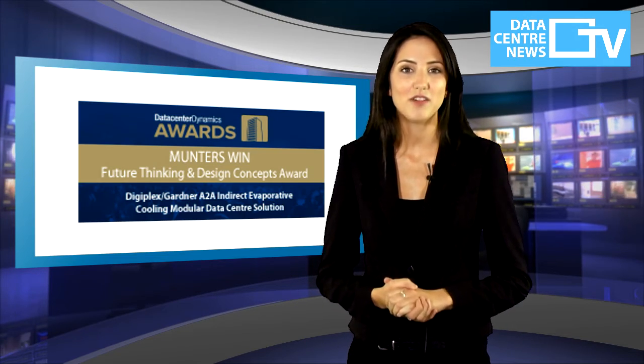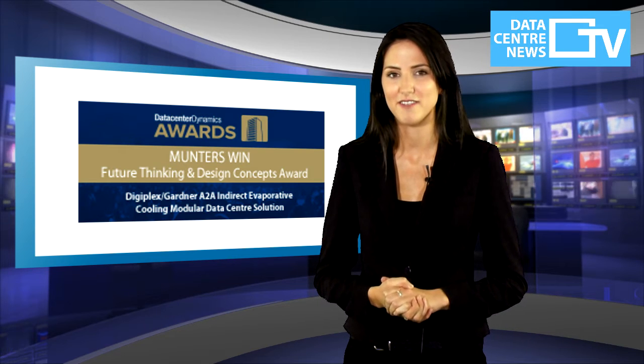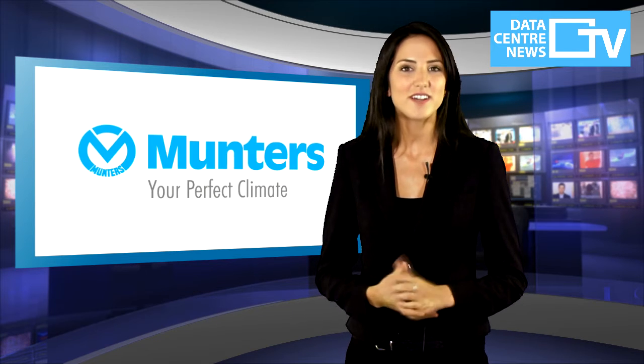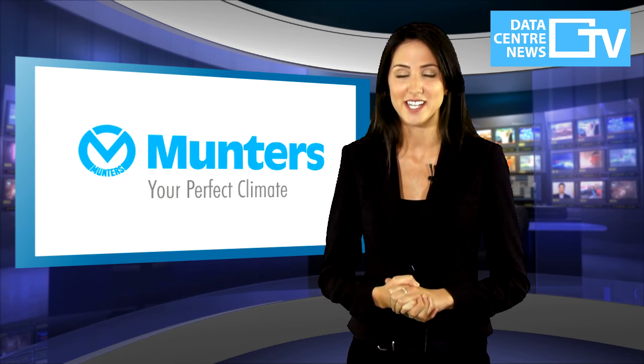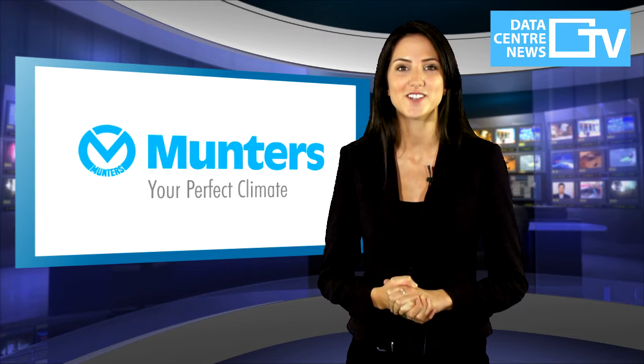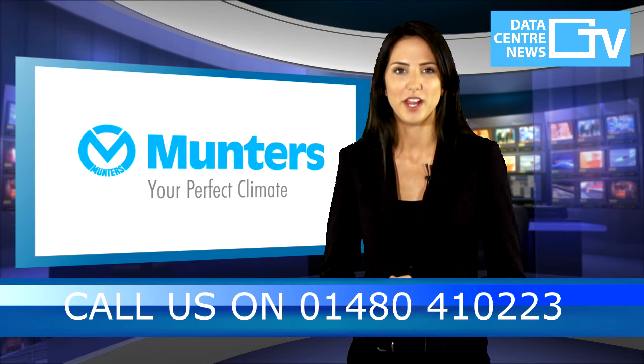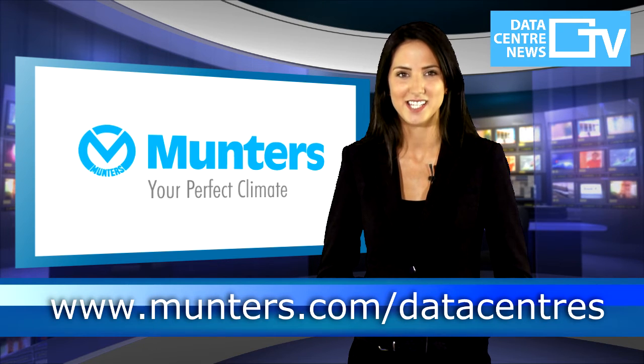In 2012, Muntas and Digiplex were awarded the European Data Centre Dynamics Innovation Award for future thinking and design concepts. To find out how Muntas can improve your data centre facilities with modern cooling solutions, call now on 01480 410 223 or visit Muntas.com/datacentres.